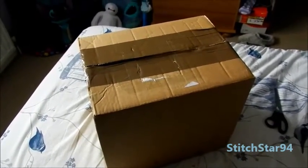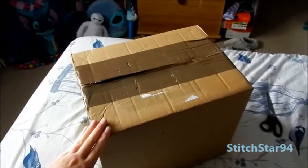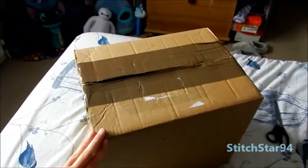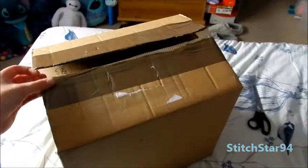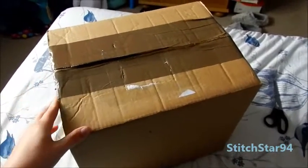Hello everyone, this is stitchstar94 here and I have a new stitch to show you. I bought him second hand off eBay. He's a different stitch I haven't seen before, so that was why I picked him out. I'm going to show you an unboxing of him because so far I've just cut the tape but I haven't looked at him myself yet, so we're going to get him out and see what he looks like.